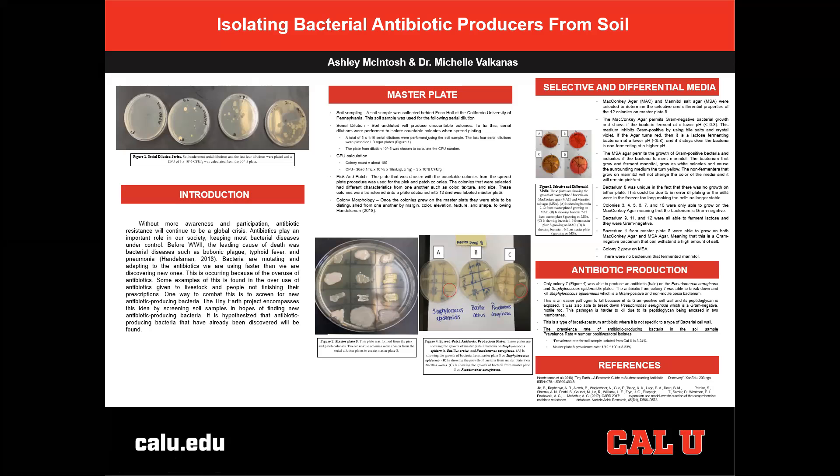My name is Ashley McIntosh and I did research alongside Dr. Michelle Valcanez. We did isolating bacterial antibiotic reducers from soil.